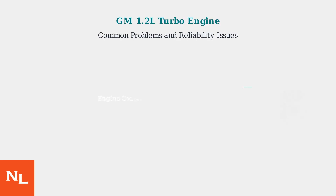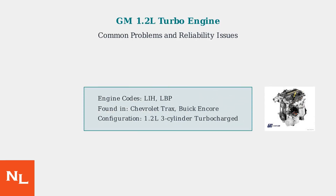The GM 1.2L turbocharged three-cylinder engine, designated as LIH and LBP, is found in popular vehicles like the Chevrolet Trax and Buick Encore. While designed for efficiency and cost-effectiveness, this engine has developed a reputation for several reliability issues that owners should be aware of.